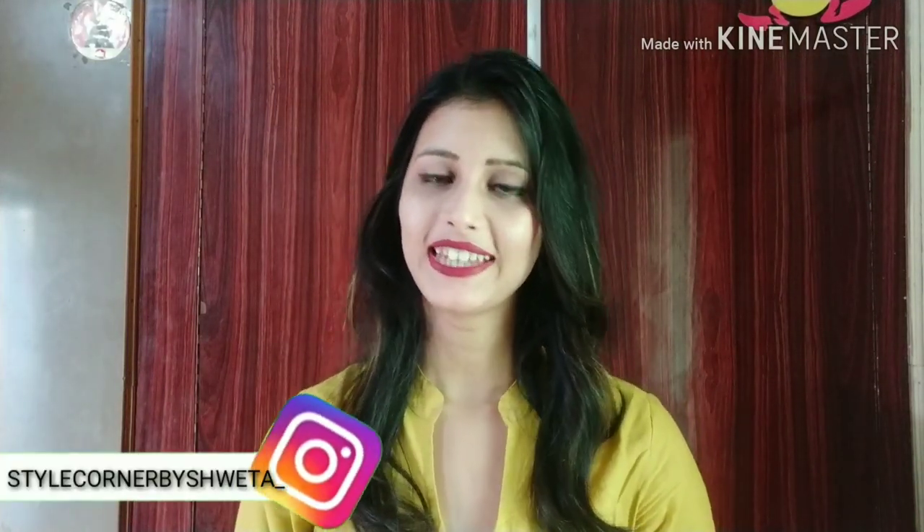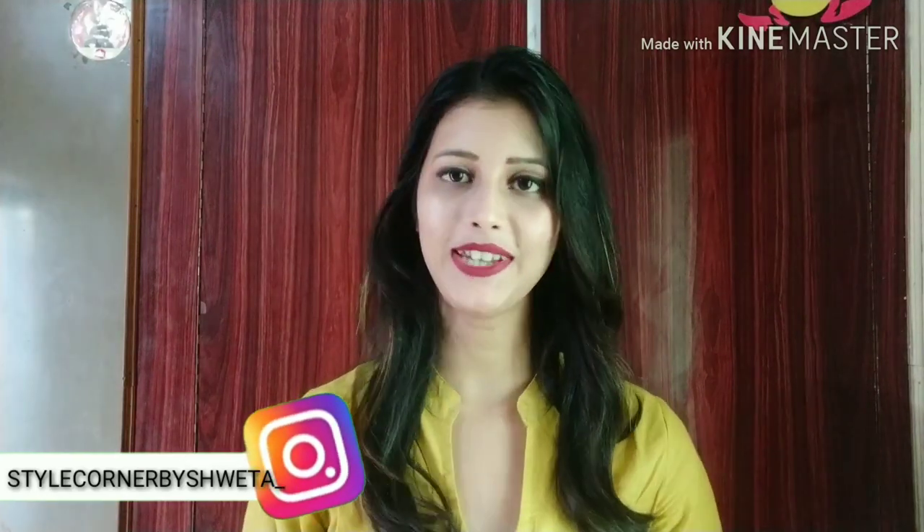Hi guys, welcome back to my channel, Stike Underbush Vaita. How are you? I hope you all are good. Today I will share my Myntra Kurta Plazo Set haul and Kurta haul. Here I have some Kurta Plazo and Kurtas purchased from Myntra. Myntra is going to have a big fashion sale — big fashion days — so you can go there and purchase.